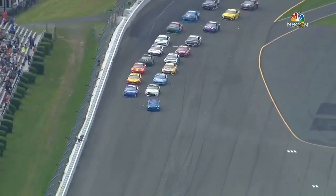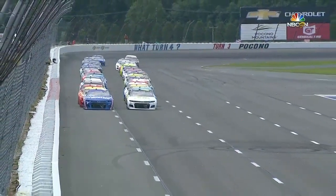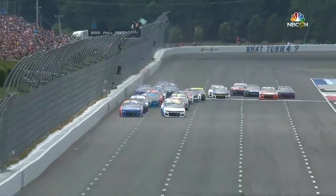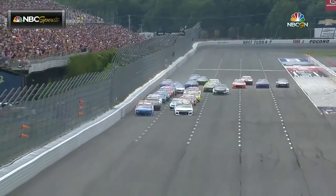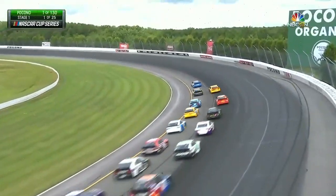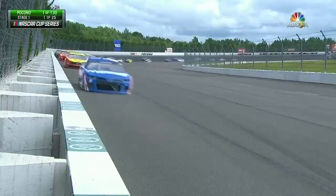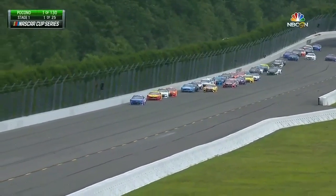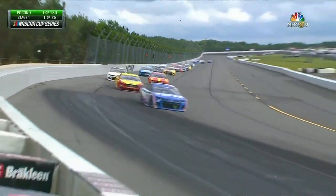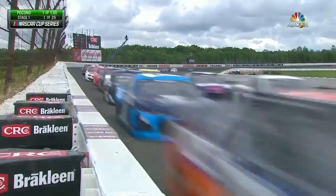Can Kyle Larson continue on the hot streak he has been on in this series? Larson and William Byron, two Chevrolets making up row one as we get ready for the first race of the doubleheader weekend. Green flag of the year. Logano gives Larson a great push down the front straightaway into turn one and two. Both those guys are going to clear Byron, who fell back to third position. The truck series ran here earlier today, so they have worked in that outside groove, that second groove. The PJ1 would be a great option for these guys.